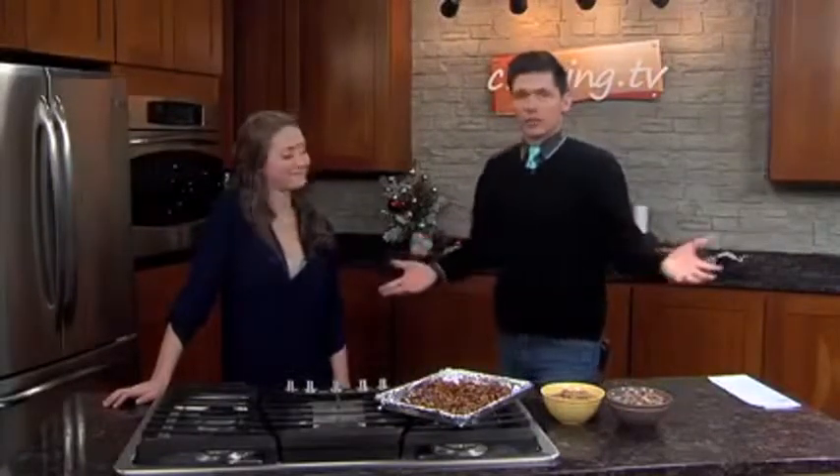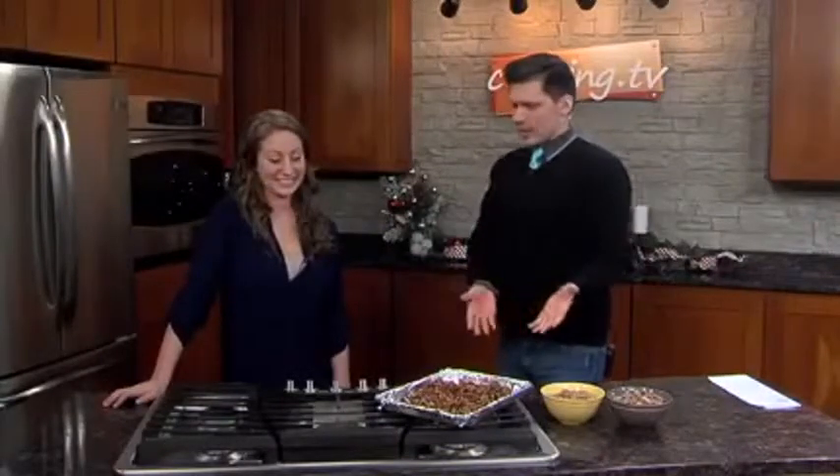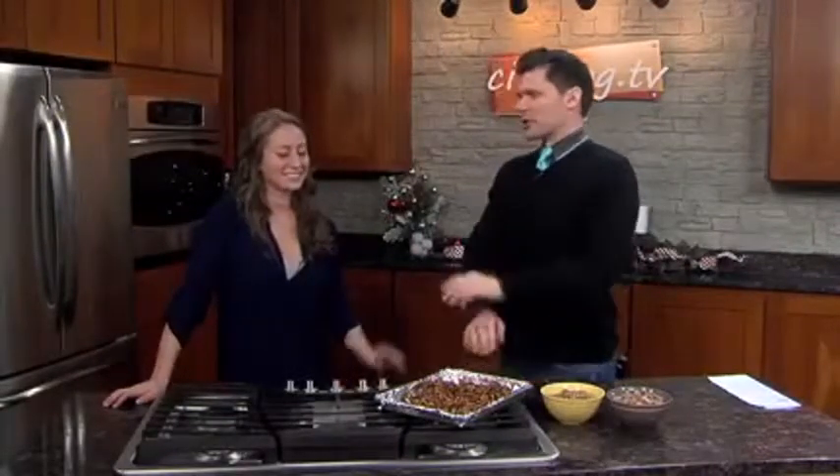Today in the CI Kitchen we're making candied pecans, perfect for the holidays. Kayla Howey is our U of I student chef, and she also has an awesome blog, which we're going to talk about in a minute. But first, let's talk about the candied pecans. Refresh us on the inspiration for doing these.